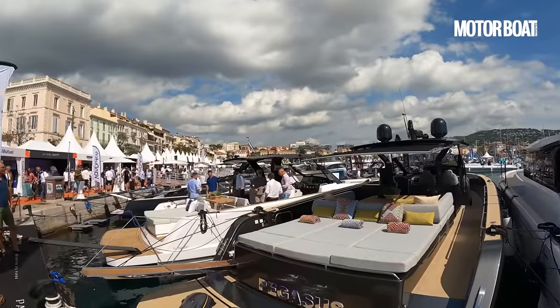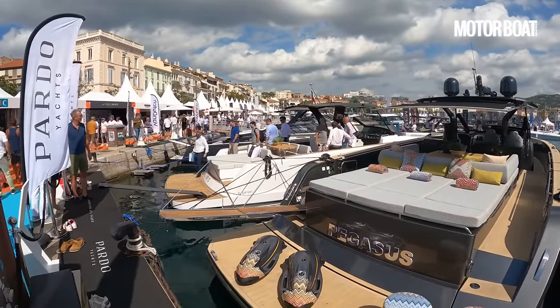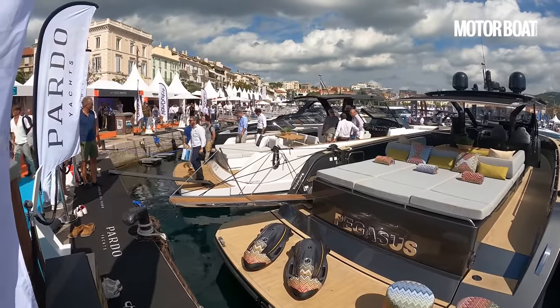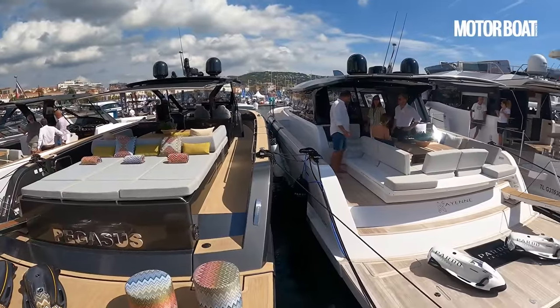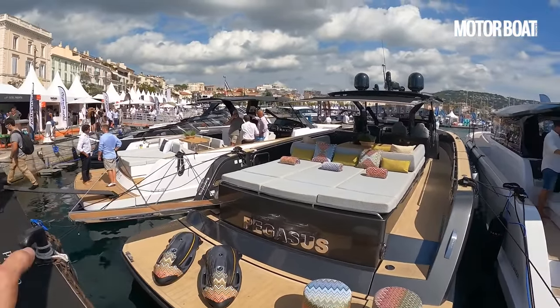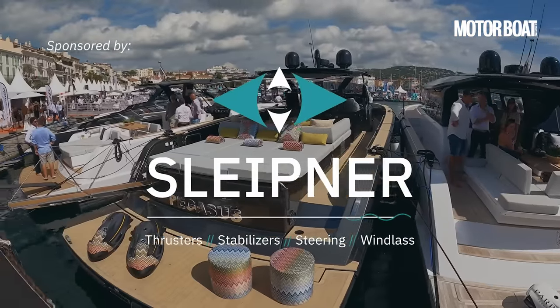Welcome to the Cantieri del Pardo stand at the Cannes Yachting Festival where we've got a complete range of the Pardo yachts. Cantieri del Pardo has been in existence for a long time but up until fairly recently they've only been producing sailing boats — the Grand Soleil range — and in 2016 they launched their motor yacht range and they now have a complete range of open walk-around yachts.